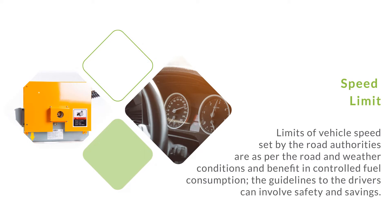Speed limit. Limits of vehicle speed set by road authorities are as per the road and weather conditions and benefit in controlled fuel consumption. The guidelines to drivers can involve safety and savings.